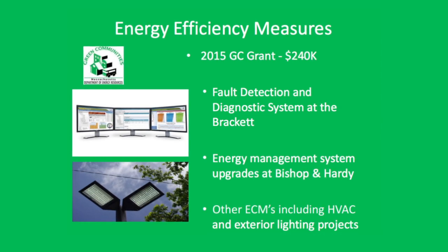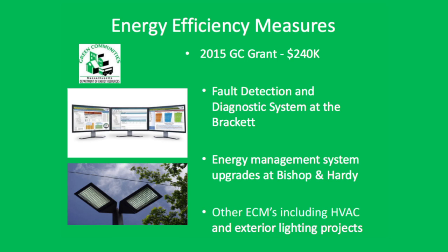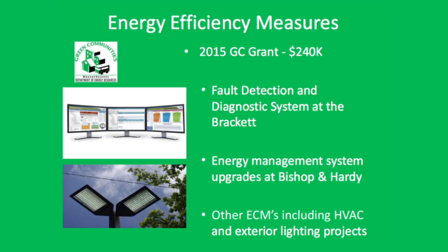The EMS works with another one of Arlington's newest systems, the Fault Detection and Diagnostic System, which reports what works and what doesn't to allow the town to address and fix problems faster.